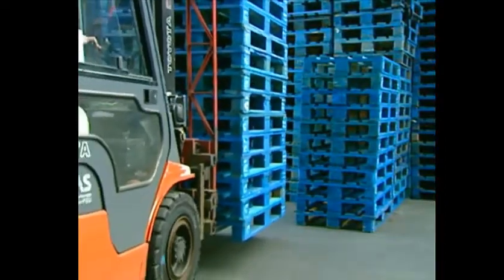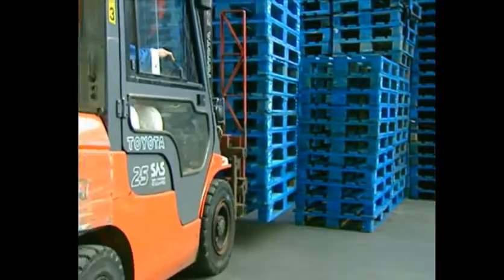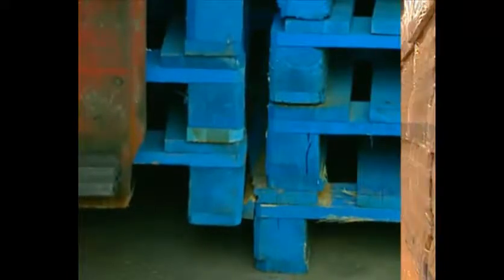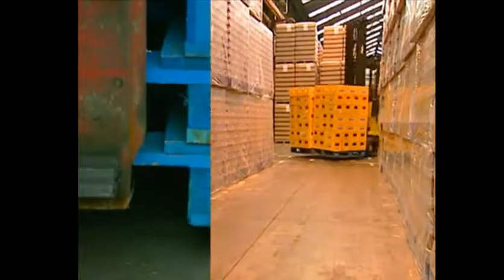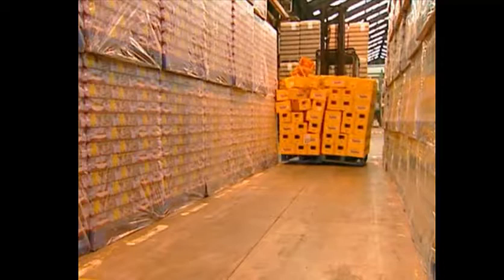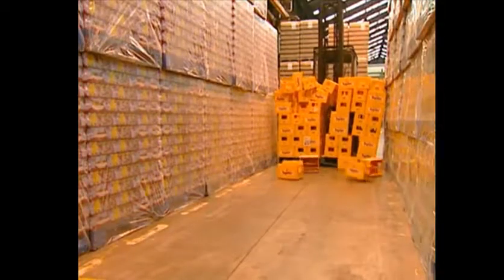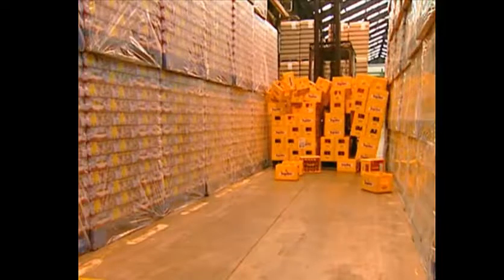With wing pallets, or even pallets with just a small overhang, you must always be on the lookout for contact with other pallets when you set down and pick up. When you're working in confined areas, you must adapt your speed.